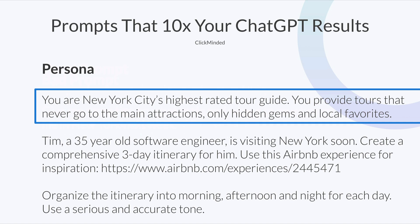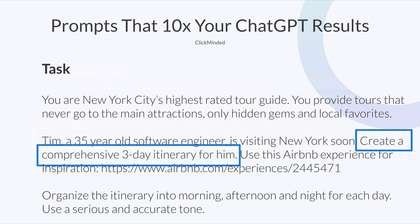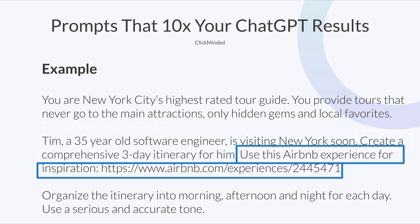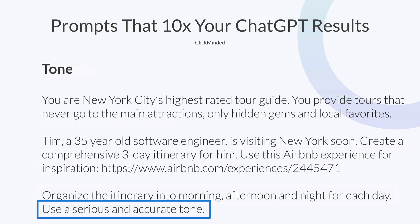Now we can break down this good prompt and look at what parts of the formula are being used. We have the persona: 'You are New York City's highest rated tour guide.' The context: 'Tim, a 35-year-old software engineer, is visiting New York soon.' The task: 'Create a comprehensive three-day itinerary.' The example: 'Use this Airbnb experience for inspiration.' The format: 'Organize the itinerary into morning, afternoon, and night.' And the tone: 'Use a serious and accurate tone.'